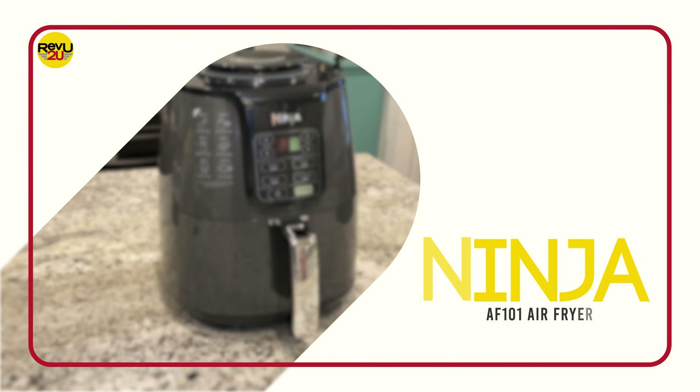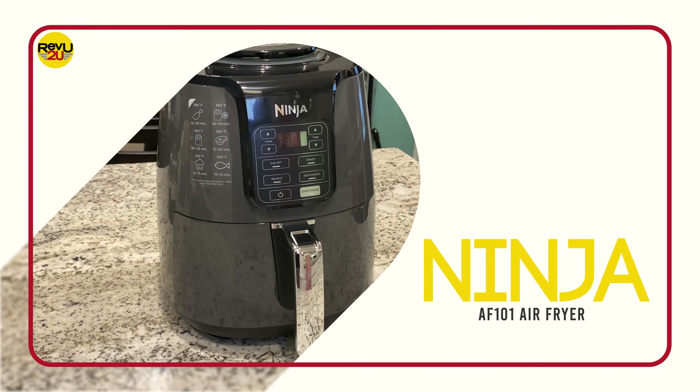So, what product are we reviewing today? It's the Ninja Air Fryer.